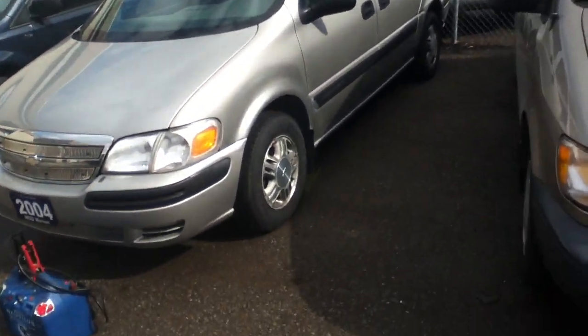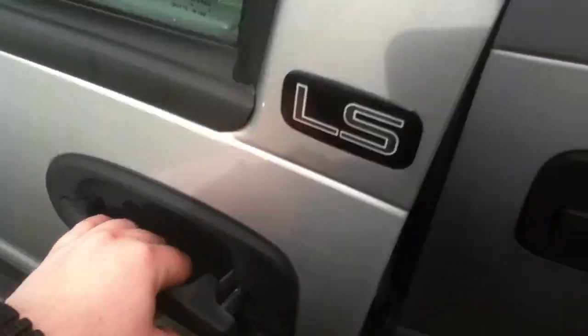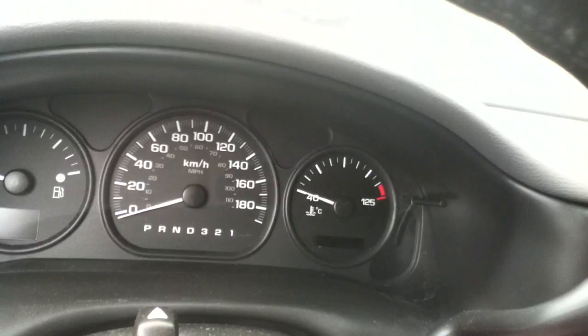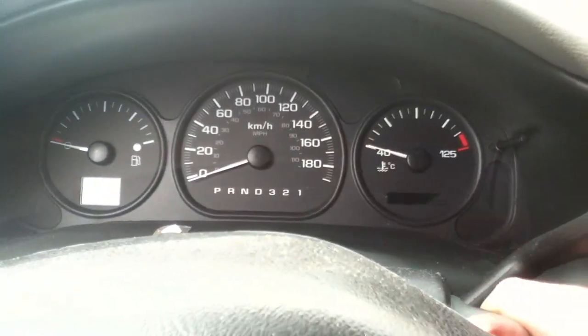Now I'll do a quick start up of this 2004 Chevrolet Venture from MST Motors. It's an LS. This one's got a dead battery — it doesn't have power at all. So my Emin is the owner there, he's the one that's going to boost start it. As you can see, it's dead, so I'm going to pop the hood and we'll get it jump started.